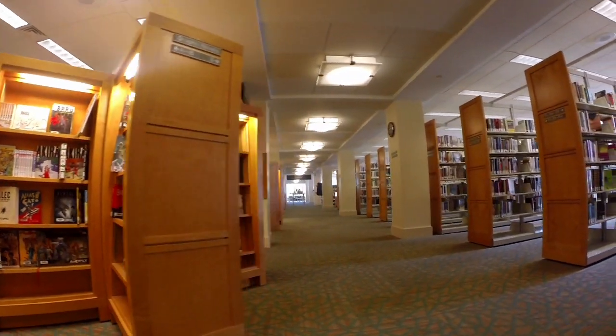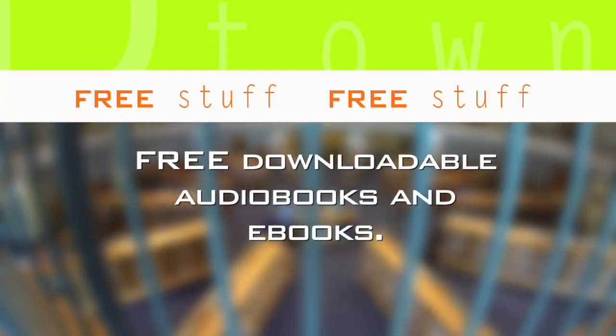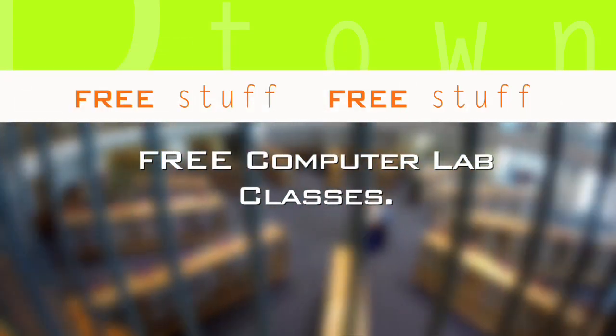In addition to over 530,000 items — including books, CDs, and DVDs — the library has hundreds of thousands of free downloadable audiobooks and e-books. It also has a large computer lab on the fourth floor, complete with free classes.